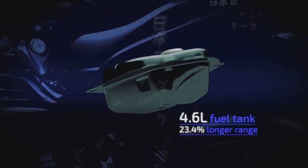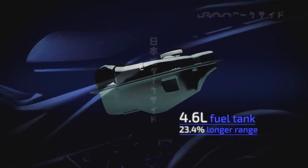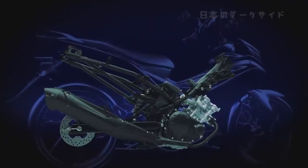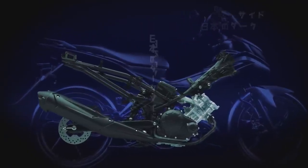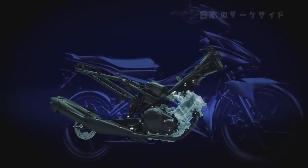Furthermore, the team made the fuel tank larger and successfully extended the bike's range without sacrificing on-board storage space. The finished engine and chassis combination allows you to ride farther with greater confidence and comfort, making the ride that much more fun.